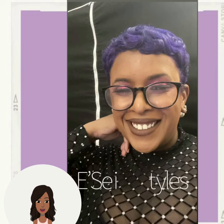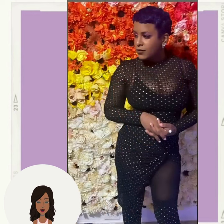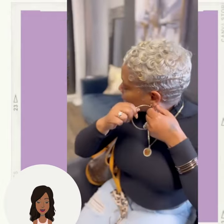Then we got a purple pixie, followed by another pixie — this one features some gray, almost like a gray ash blonde combo.